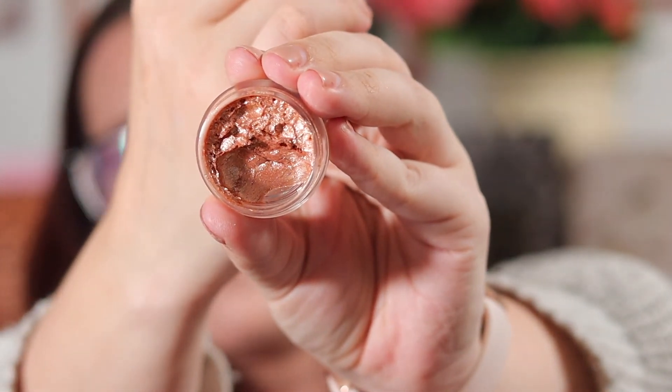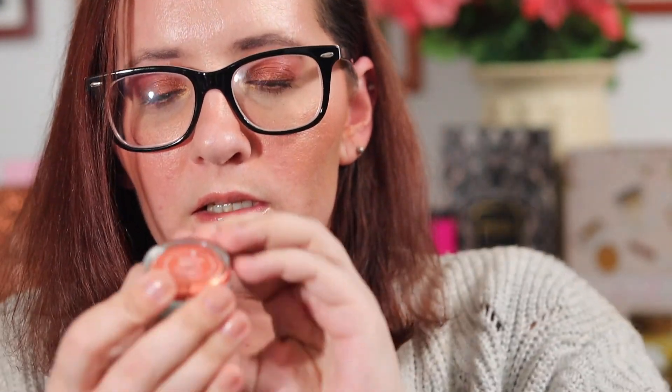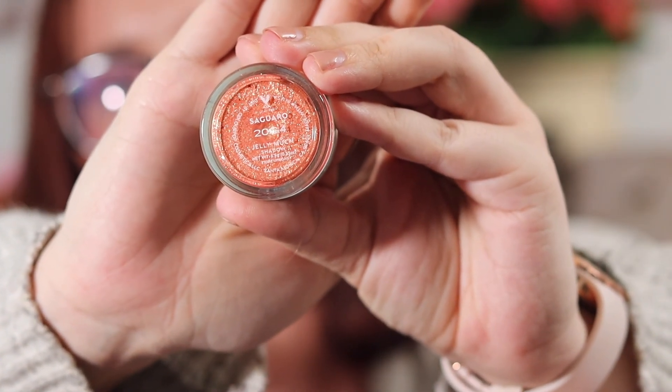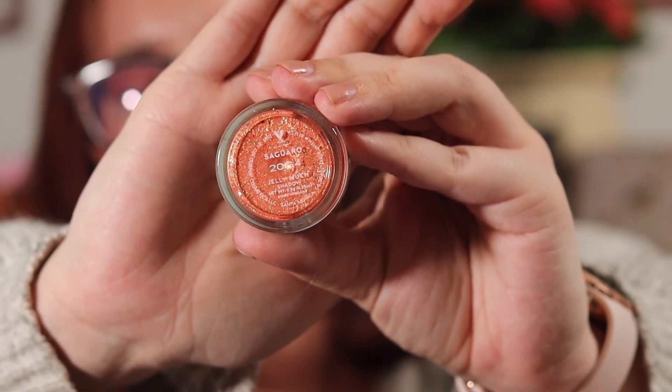Another thing that goes with that same theme is the Jelly Munt Shadow in Mystical from the Wild Nothing collection, and the Jelly Munt Shadow in Cigaro from the Garden Variety. Mystical is just a gorgeous pinky-peach color. The other one, Cigaro, is what I used in my look when I did the Garden Variety collection, so if you want to see what it looks like on you can go check that out. It's a kind of burnt orange, but it has glitter in it — it's gorgeous.